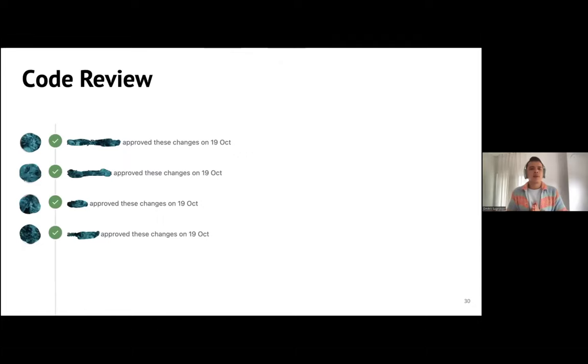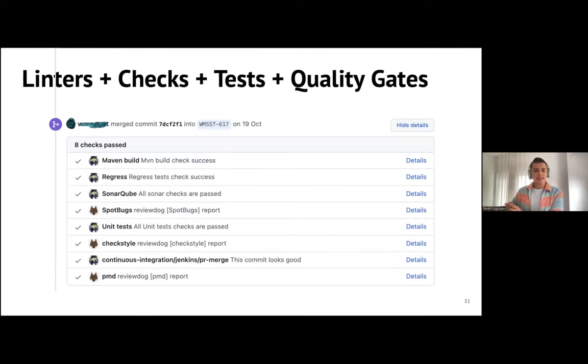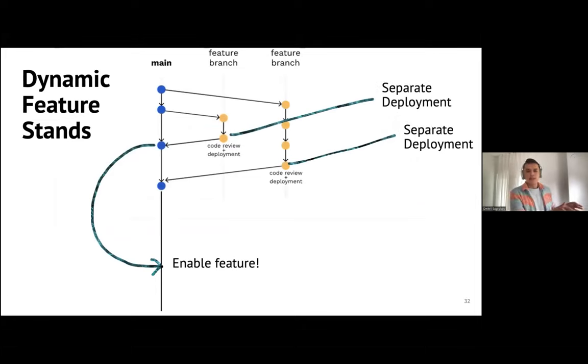Code review is vital, especially when working with external contributors. What helps here in terms of automation is a set of linters, checks, tests, and quality gates that must pass before code is merged to the main branch — this greatly boosts collaboration speed. Since you have feature branches, you can create a feature stand and deploy a set of microservices with databases and other technical dependencies. This feature is called dynamic feature stands, and inner source contributors can manually check that everything works before you merge the change to the main branch.